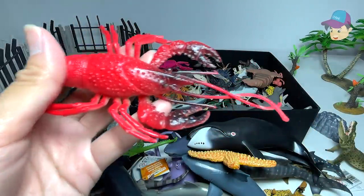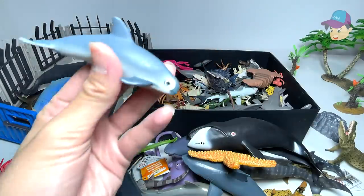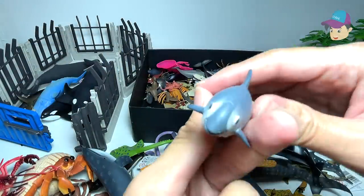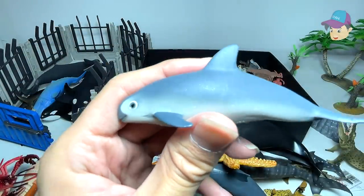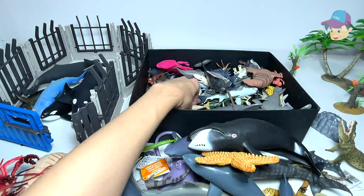A lobster — they always say your face is as red as a lobster because the lobster is really red. And this is a vaquita, which is critically endangered. I think there are less than 10 in the world left right now.